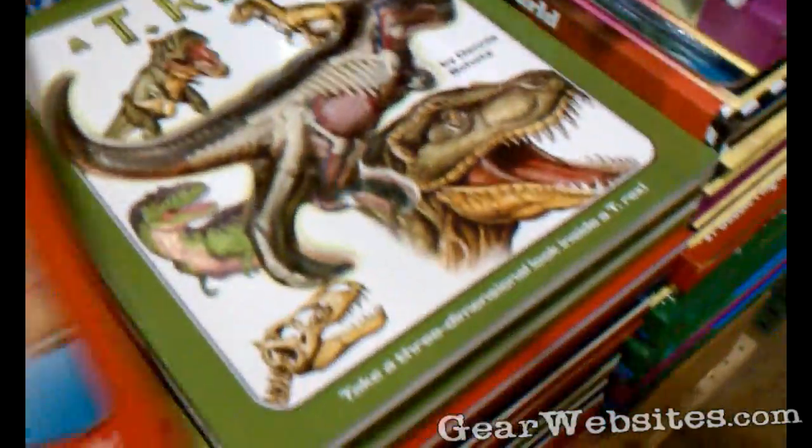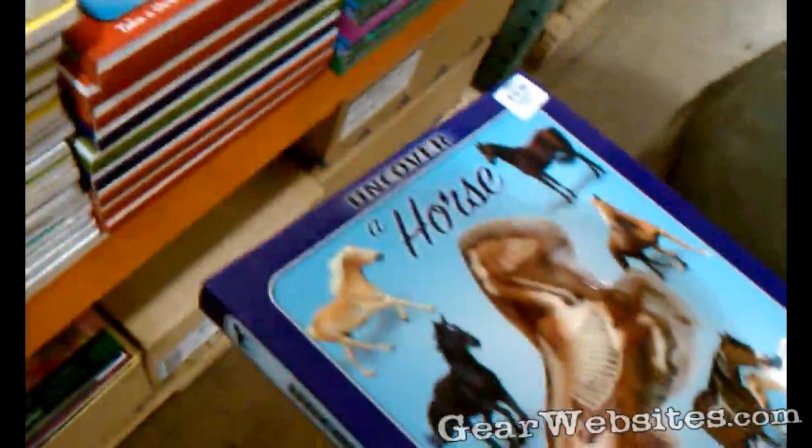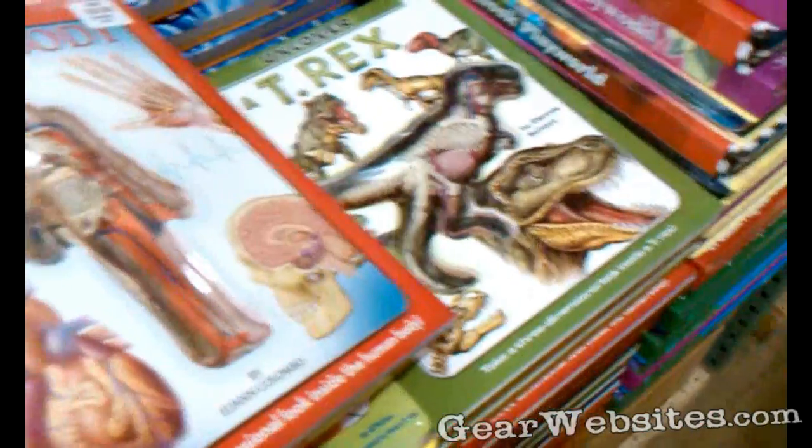What else do they have besides dogs and dinosaurs? People, yeah, that's it. I never check out these books — I didn't know what I was missing. Oh cool, a horse! Man, that's cool.